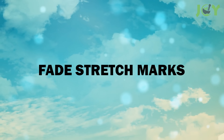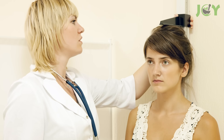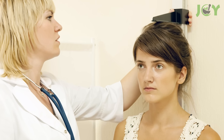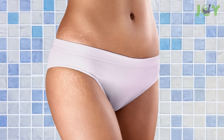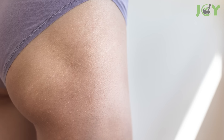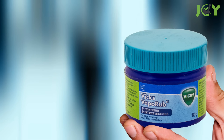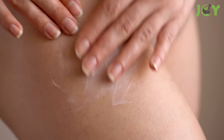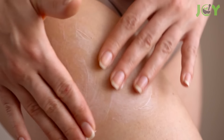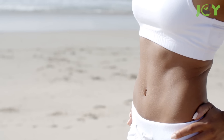Number 4: Fade Stretch Marks. Stretch marks are indented streaks that appear on the skin's surface and can be caused by rapid weight gain, pregnancy, excessive growth spurts, and other factors. They're usually found on the abdomen and thighs, but can also appear on the arms, breasts, and buttocks. The good news is that you can use Vicks VapoRub to help fade these marks. Just rub a small amount into your skin twice a day after showering or bathing. It will take some time for the stretch marks to fade, but it's worth giving this simple remedy a try.